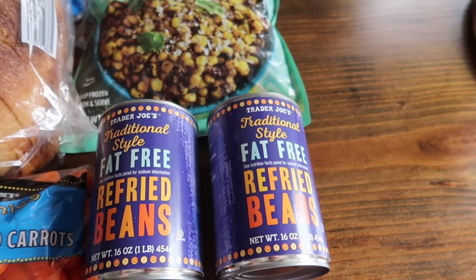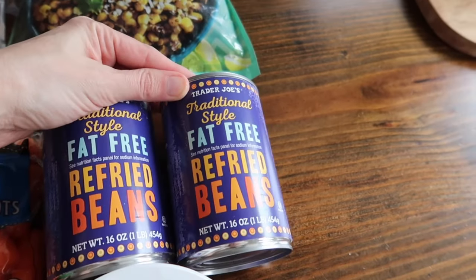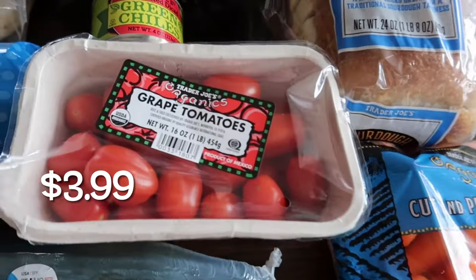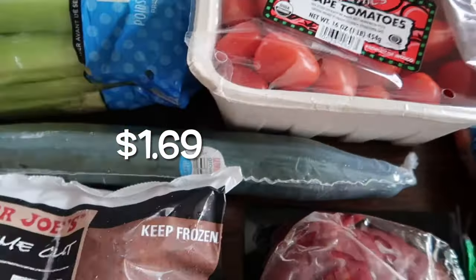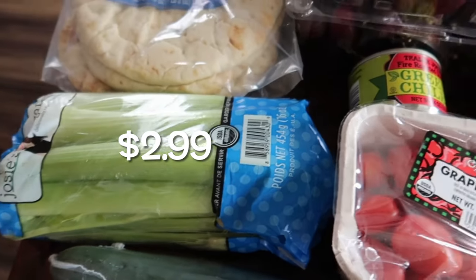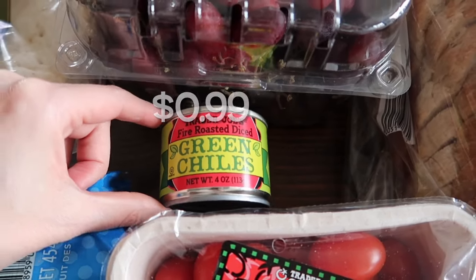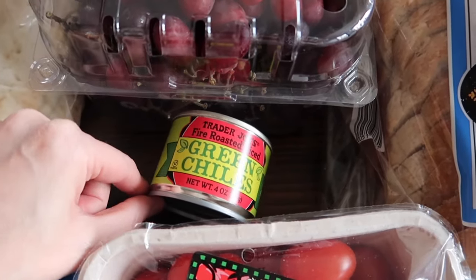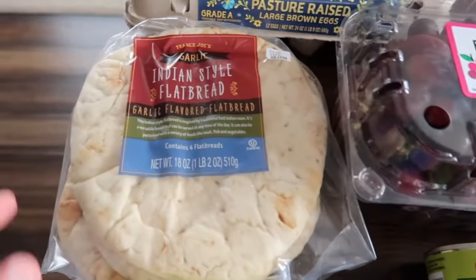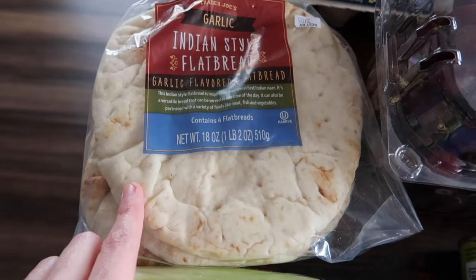I grabbed some organic cut and peeled carrots and two cans of refried beans just to have in the pantry. I wanted them the other day and didn't have any, but I will also be making homemade ones for the carne asada this weekend. I also grabbed some great tomatoes, a cucumber, some organic celery, and a can of fire roasted diced green chilies — another pantry staple I used my last one of this week.